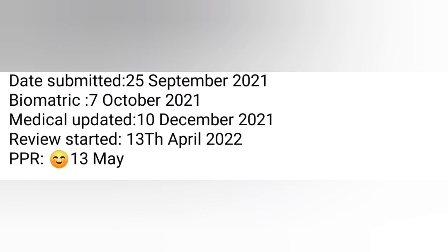Next: let's look at this AM profile. File submitted 25th September, biometric 7th October, medical updated 10th December, review started 30th April, and PPR received after about one month, on 13th May. Congratulations!